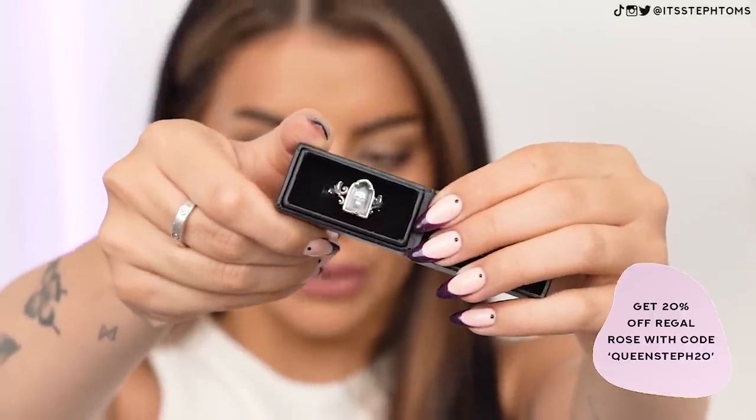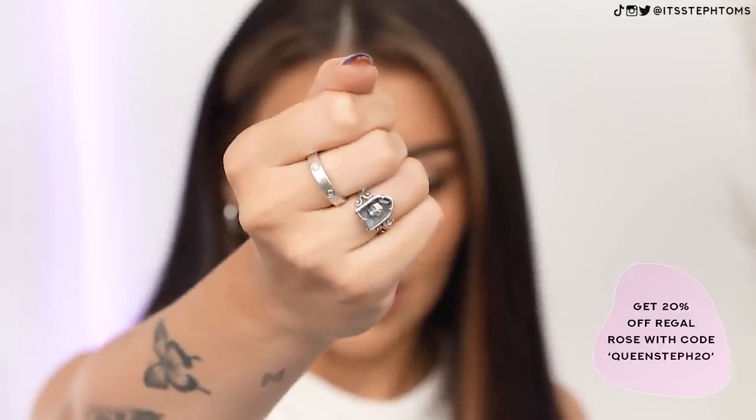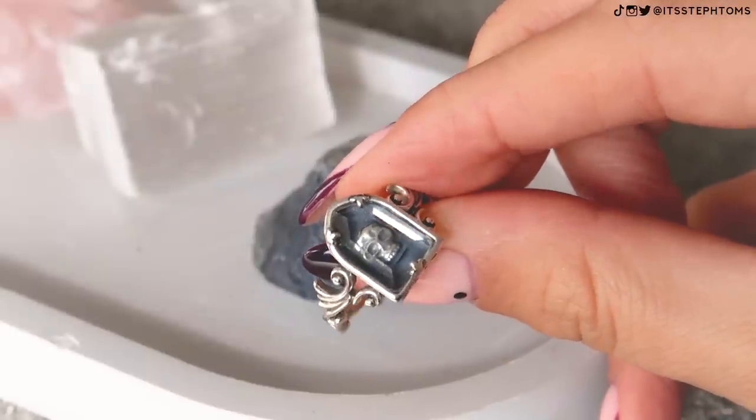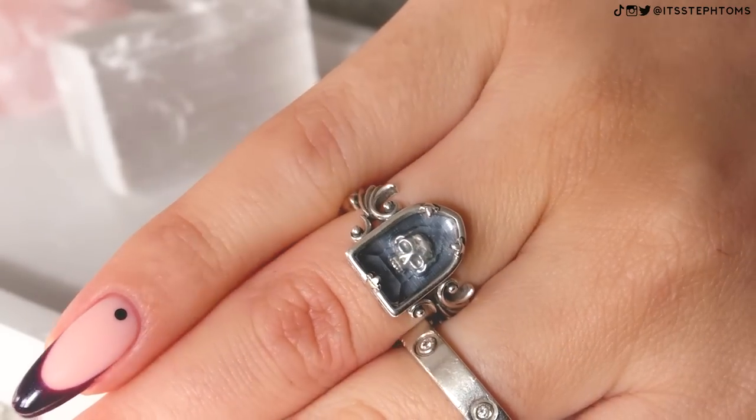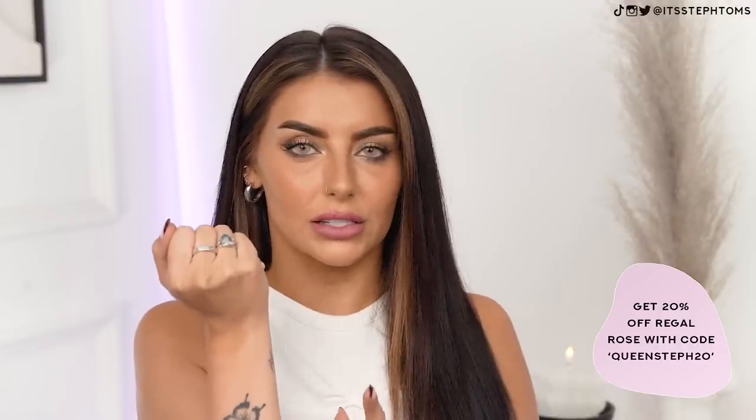First of all, the packaging is really, really nice — like imagine this just as a little gift, put in a little gift bag, sorted. Look how cool this is — it's like an encapsulated skull. A lot of these pieces are from their new collection, which is just me all over. Let's pop this on that finger. I love that. It's almost like a little gravestone with the skull inside. They do these in a few different colors. I literally just measured my finger, put in the size on the website, and it fits perfectly. Very happy about that.